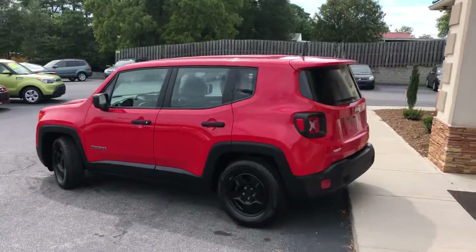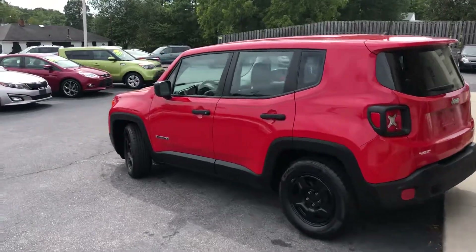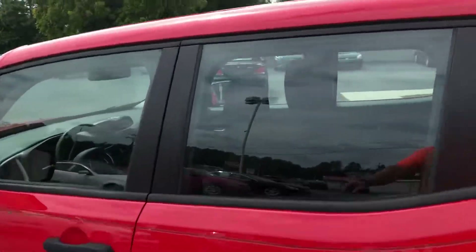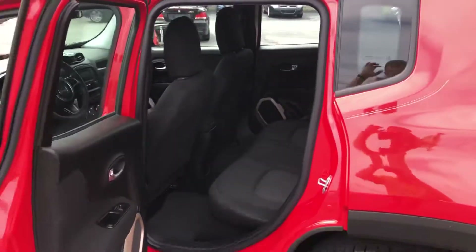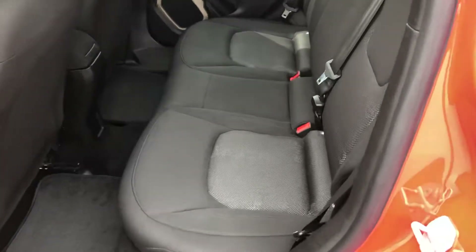Brand new tires all the way around, serviced out, ready to go. Let's look on the inside — this thing's new, it matches 40,000 miles. It's got the Jeep logo seats, look at this, and they're new. The inside is just as new and clean.